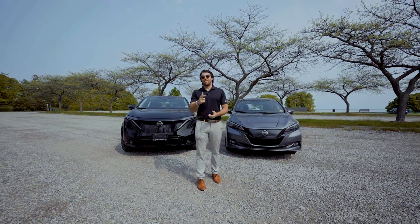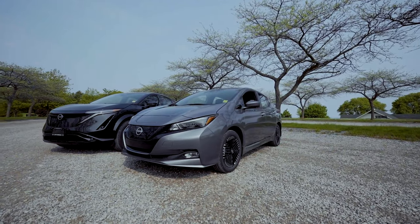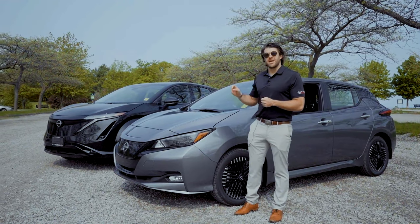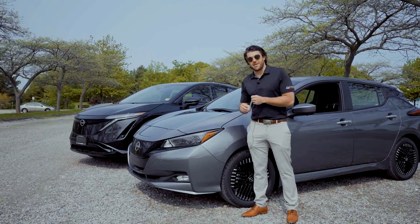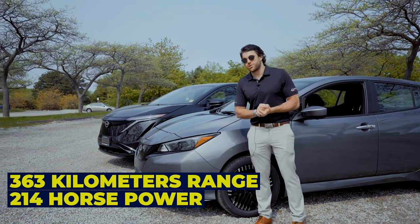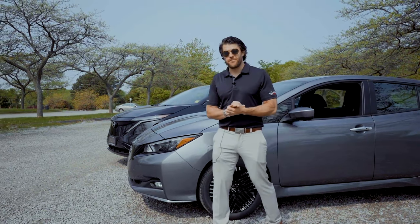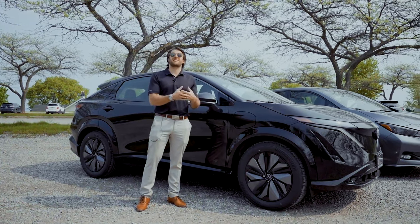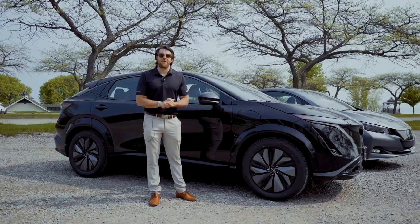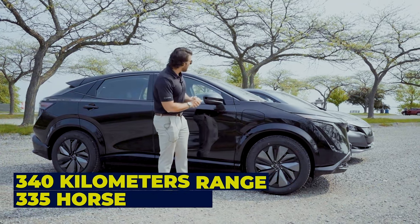Comment your thoughts and let's get into breaking this down. There are a few differences under the hood. The LEAF has the 60 kilowatt lithium-ion battery giving about 363 kilometers of range and 214 horsepower. The Aria comes with a 66 kilowatt lithium-ion battery delivering 335 horsepower and about 340 kilometers of range on the lower packages.